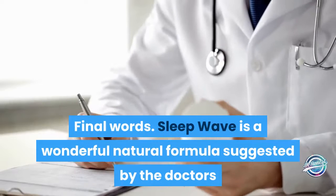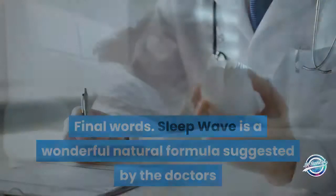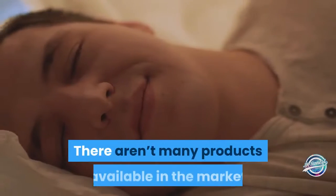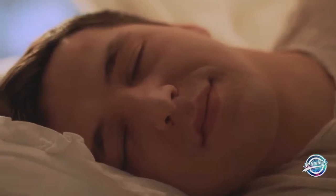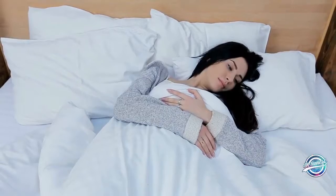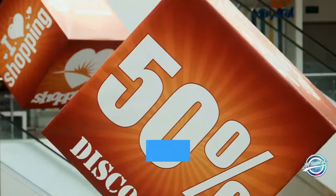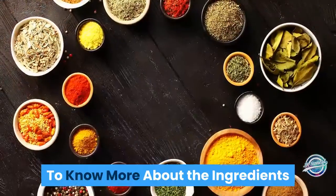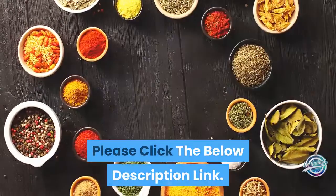Sleep Wave is a wonderful natural formula suggested by doctors that helps the body get the required sleep. There aren't many products available in the market known to show instant yet safe effects like Sleep Wave. If you want to sleep well at night and wake up fresh in the morning, try this product right now. Don't miss it — grab it before the offer ends. To know more about the ingredients, please click the link in the description below. Thanks for watching.